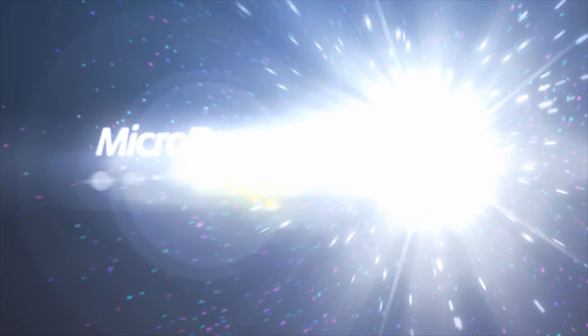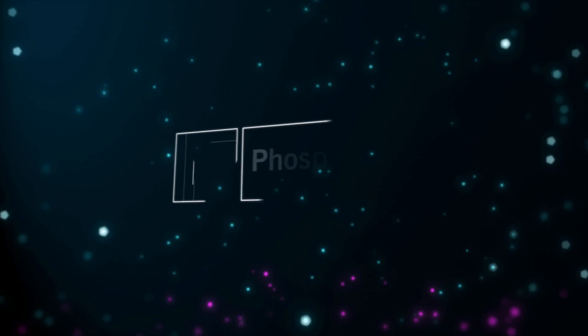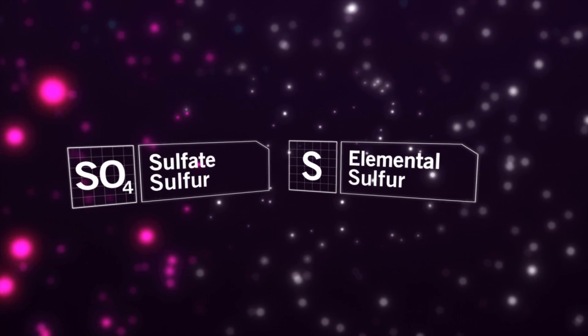Our innovative fusion technology combines vital nutrients in a precise ratio, ensuring balanced crop nutrition while delivering two forms of sulfur: sulfate and elemental. Combined, your crops get season-long sulfur availability.